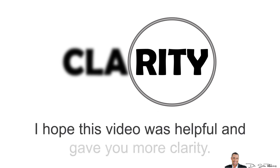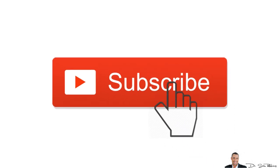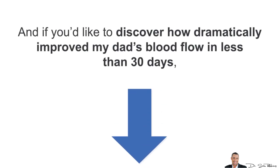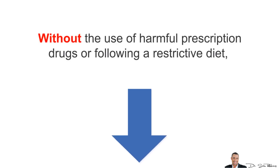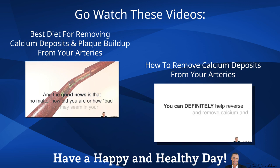Well, that's it for today. I hope this video was helpful and gave you more clarity. If you'd like more information about this topic, please subscribe to this YouTube channel because I'll be making more highly researched videos aimed at keeping your entire body and mind healthy so you can look and feel young. And if you'd like to discover how I dramatically improved my dad's blood flow in less than 30 days, without the use of harmful prescription drugs or following a restrictive diet, please visit the link in the description area below this video for additional information and helpful tips. As always, thanks for listening and have a happy and healthy day!